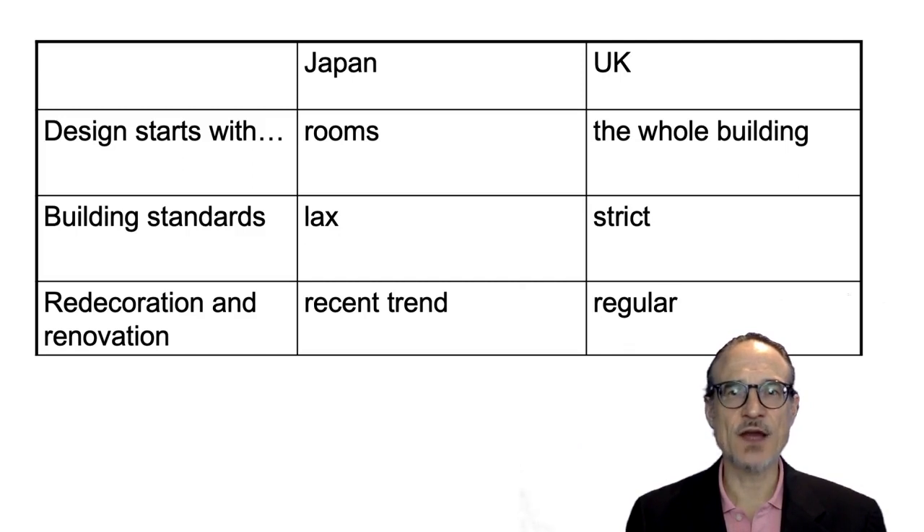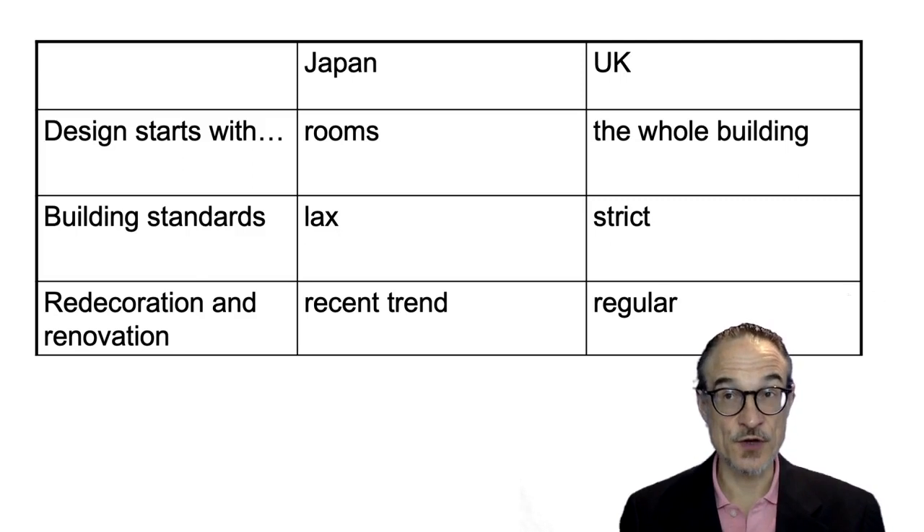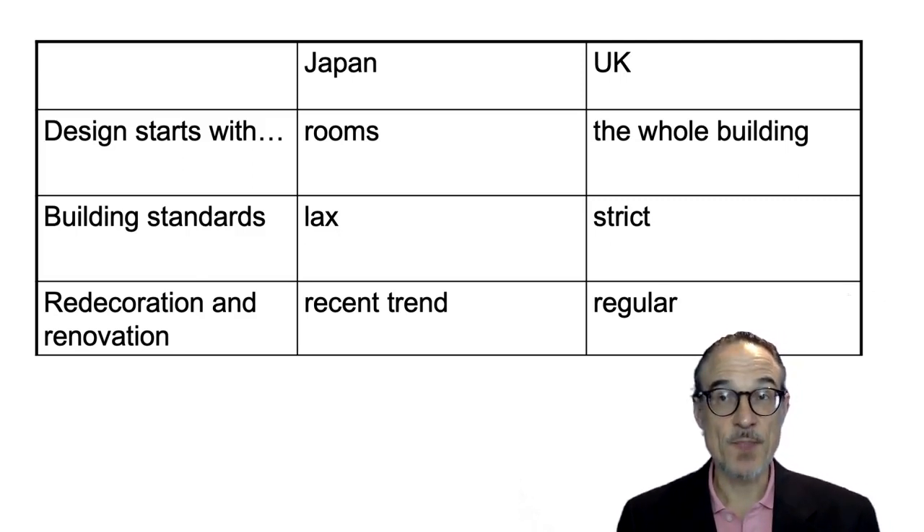Building standards in Japan are not very strict — they're quite lax and not so well enforced. In the UK, building standards are strict and they are enforced. You need to follow precise rules, and if not, they will come down and sometimes ask you to take the building down.